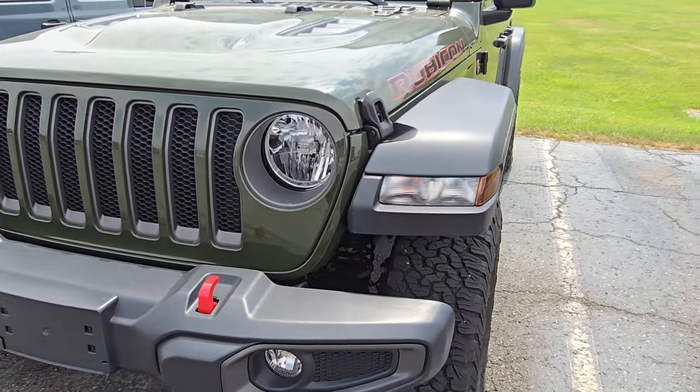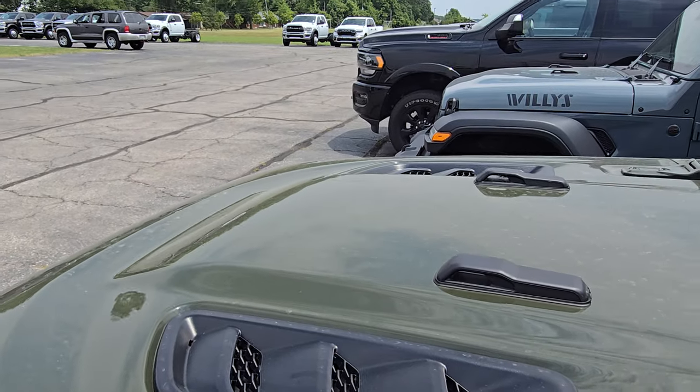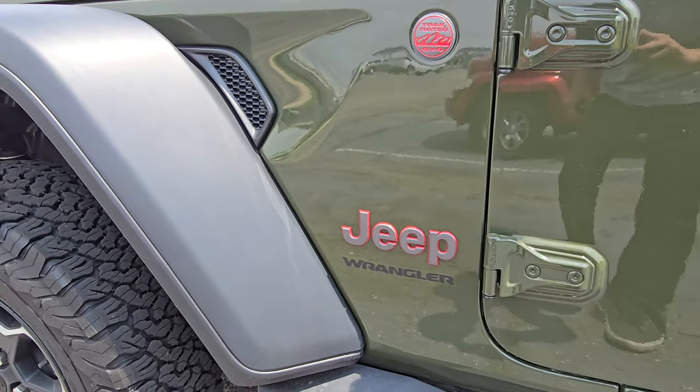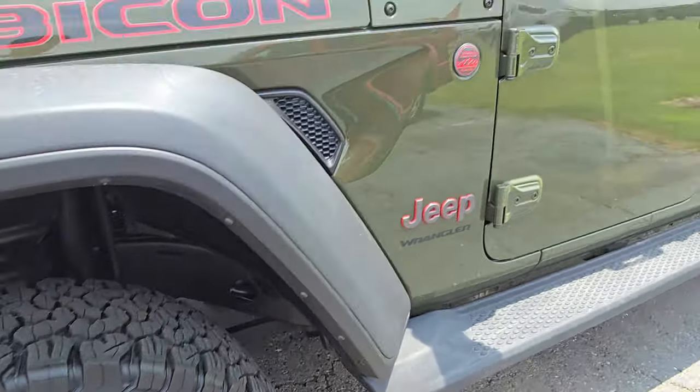Got a really clean front grille on there. Hood is nice and aggressive with those vents. Great paint reflection in there and no dings or dents I'm seeing. Same for the front fender — great tread on the tires obviously, and no corrosion on those wheels or brakes.